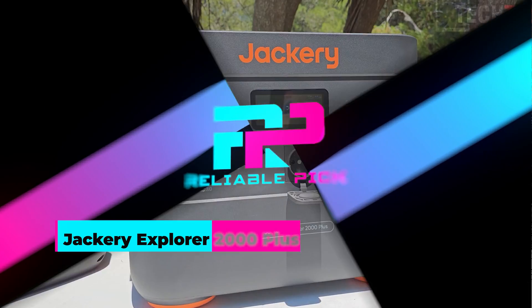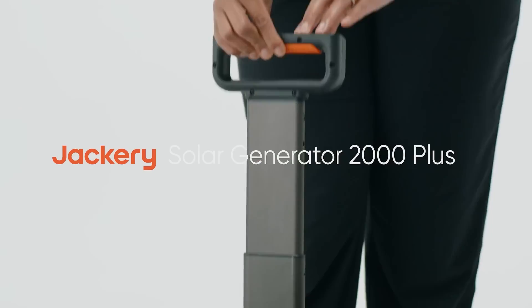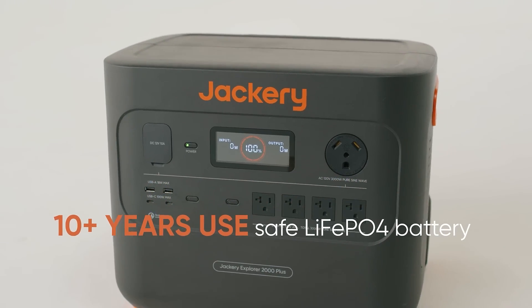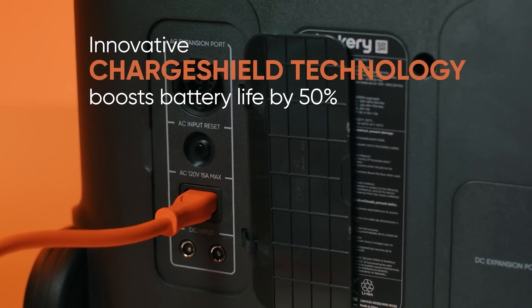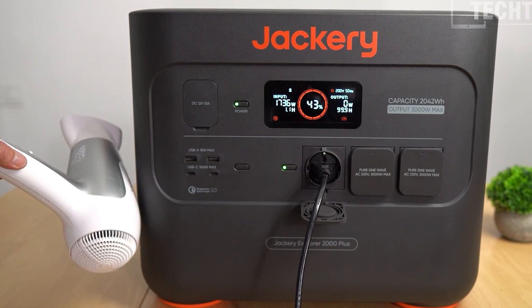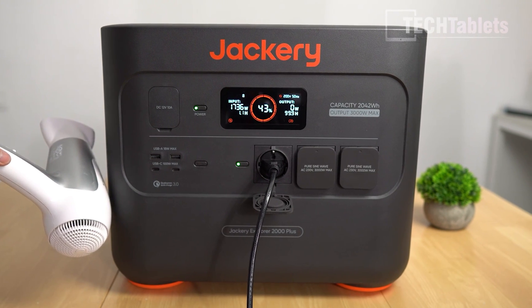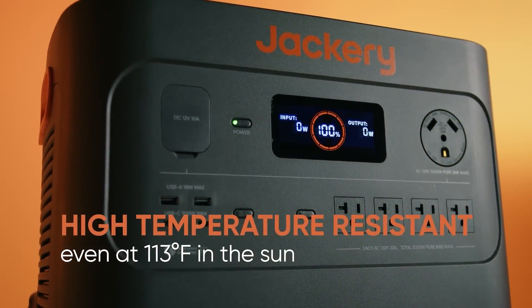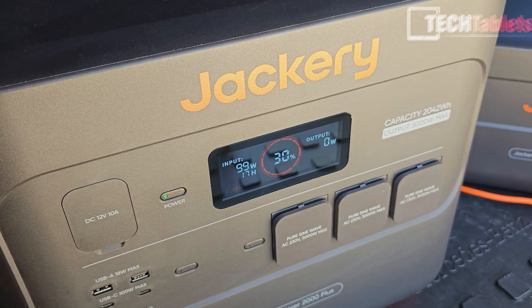Number one: Jackery Explorer 2000 Plus. The Jackery Explorer 2000 Plus power station offers a substantial power capacity of 2,042.8 watt-hours, making it suitable for powering various high-demand devices up to 3,000 watts. It is designed for versatile use in settings such as home backup, RVs, emergencies, professional settings, and off-grid environments. One of its standout features is its remarkably quiet operation at just 30 decibels, ensuring minimal disturbance during use. It supports ultra-fast charging via solar panels or wall outlets, with the ability to fully charge in as little as two hours when connected to six Solar Saga 200-watt solar panels or through AC power.